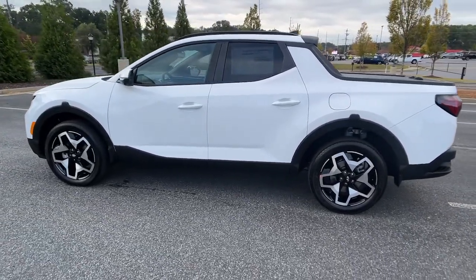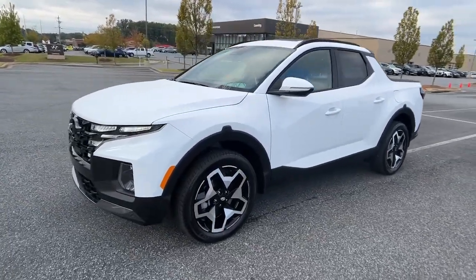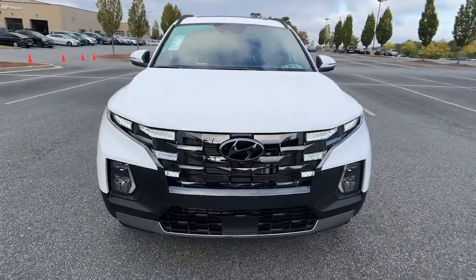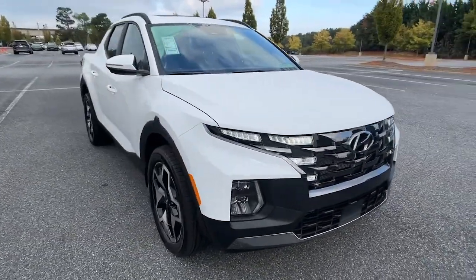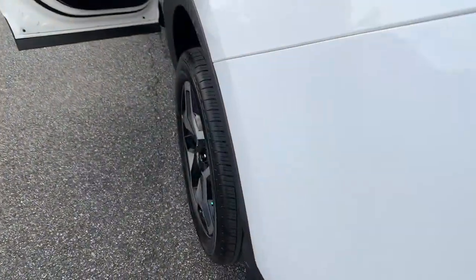These are just some of the great options this vehicle comes with: navigation system, keyless entry, sun/moonroof, satellite radio, premium sound system, power driver seat, heated front seat, dual zone AC, aluminum wheels, and electronic stability control.